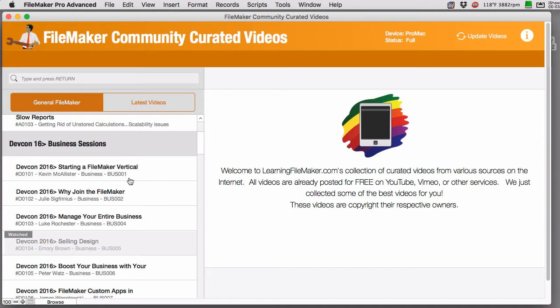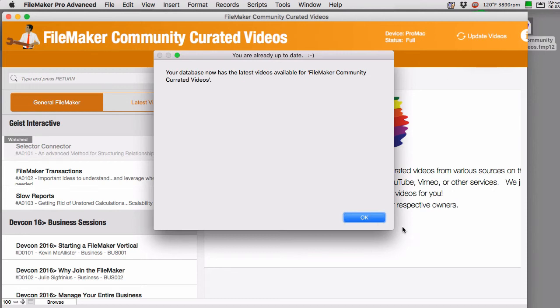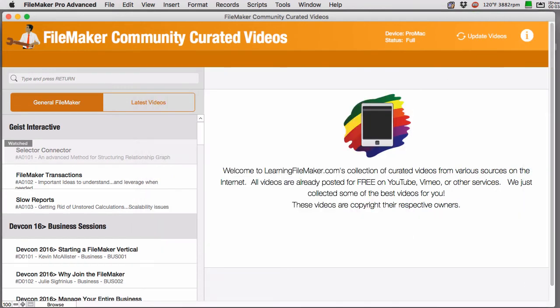This is the stuff I make available to my team and encourage them to watch, and as a bonus I'm giving you access to this list as well. We are going to periodically update the list with additional content and maybe additional comments about some of the videos. You just press the update button up here at the top and it will reach out to our server and update your playlist with the latest information.